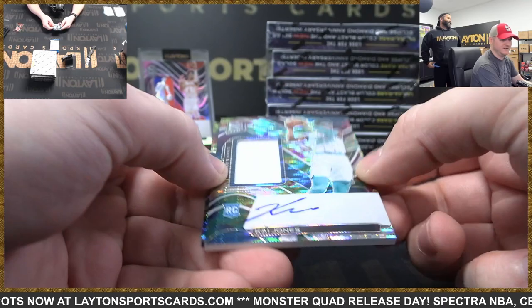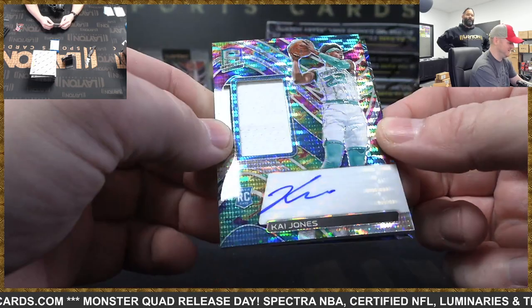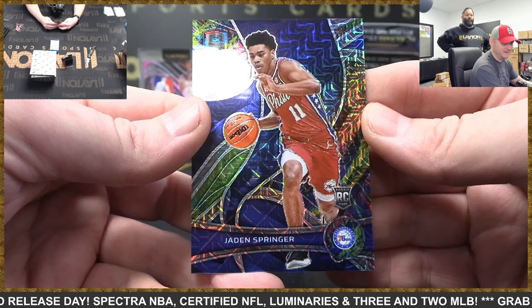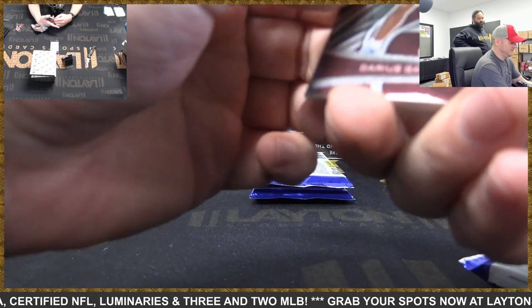Hornets to 99, rookie jersey auto Kai Jones — such cool cards, it's like a pulsar. Whoa, there's Jaden Springer rookie — that is 19 of 25, meta parallel. Spectra's gotta call it something special. Sixers doing well. The color in this product is crazy — that's my favorite part about it.